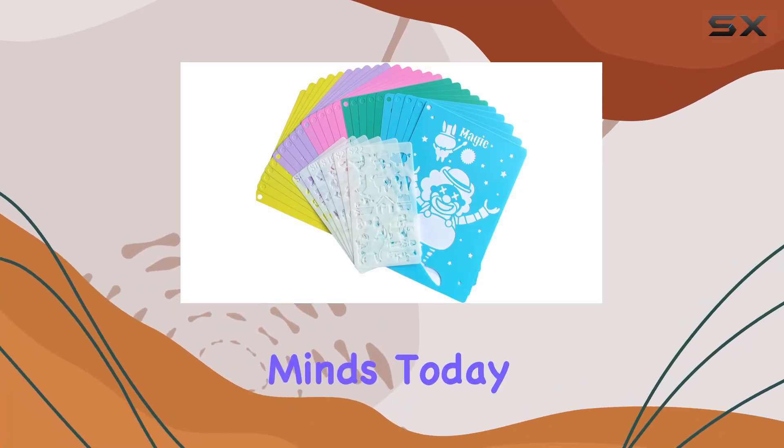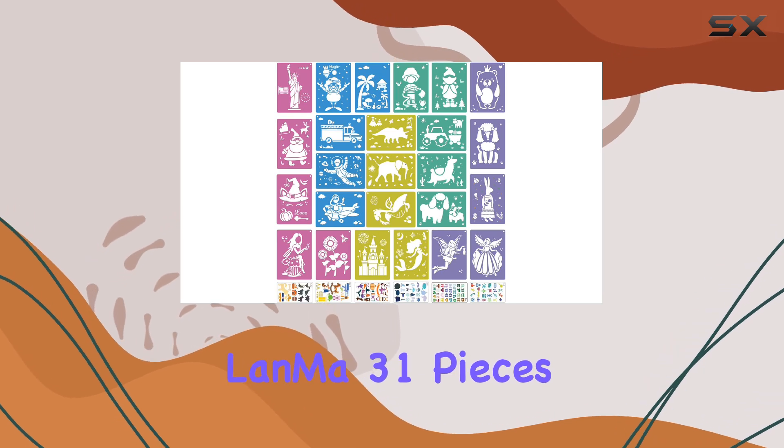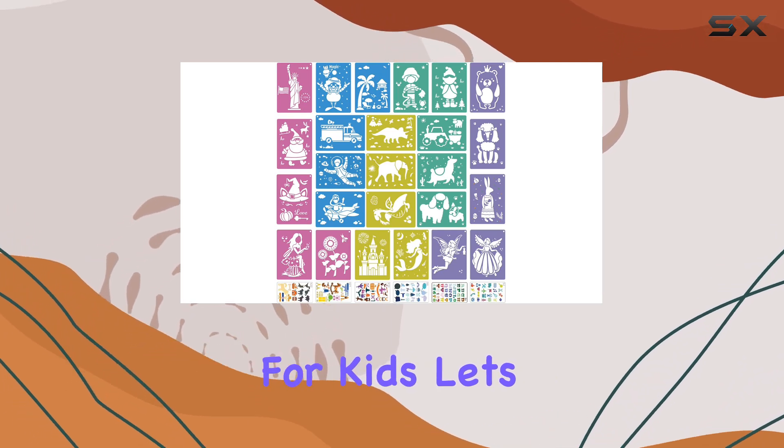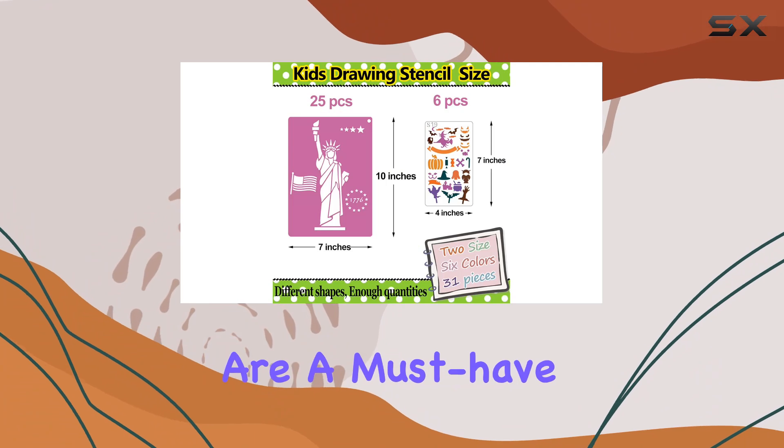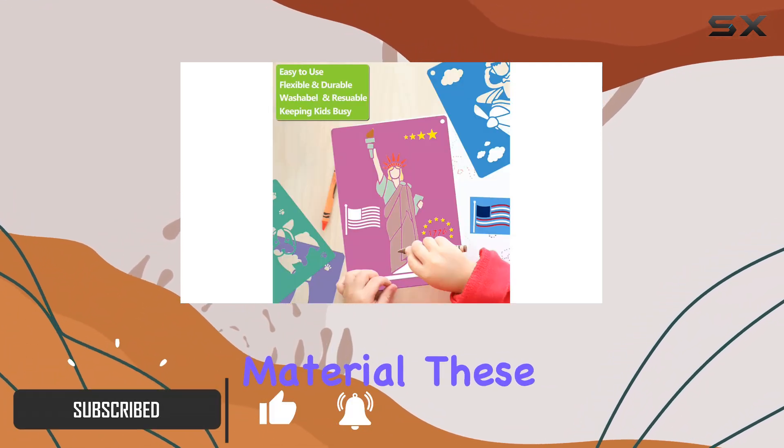Hey there, creative minds! Today I'm diving into the world of art with the LanMa 31 Pieces Drawing Stencils for Kids. Let's talk about why these stencils are a must-have for any young artist. First off, let's talk material.